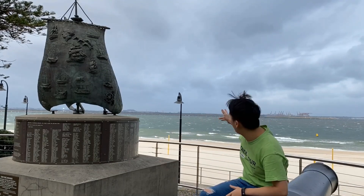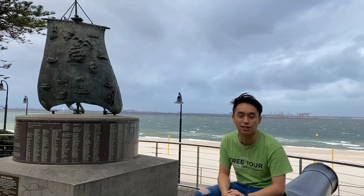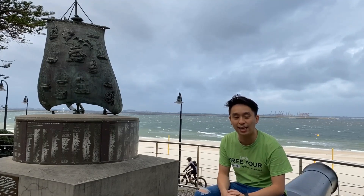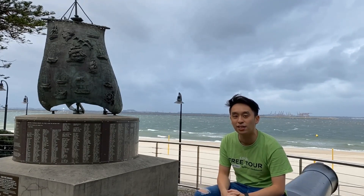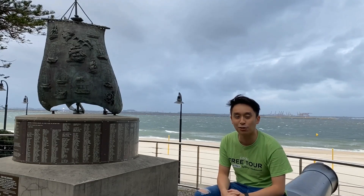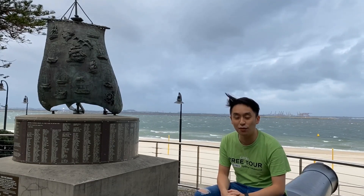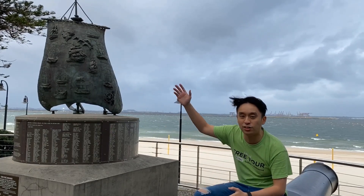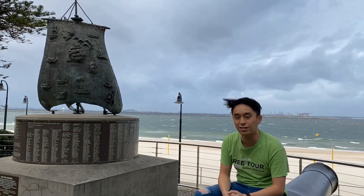Right behind me here we have Botany Bay, which is the place where Captain Cook pulled into shore, looked at it, and decided it was a great place for the British colony. In 1788 the First Fleet arrived, but Captain Arthur Phillip realised that Captain Cook had oversold the land and decided they would head up towards Sydney Harbour, or Port Jackson Bay.